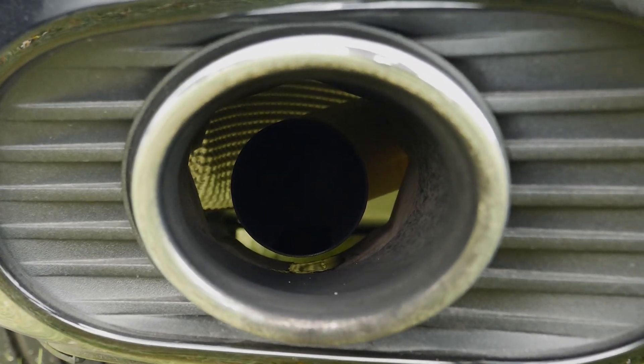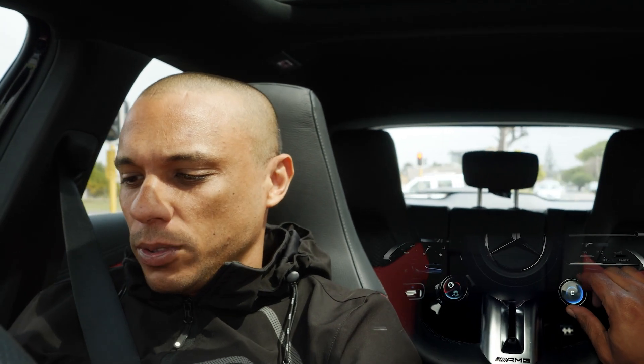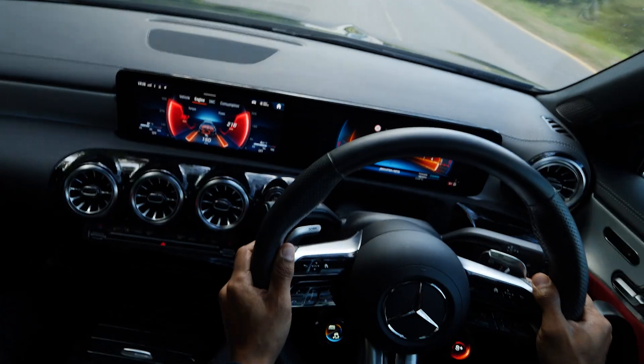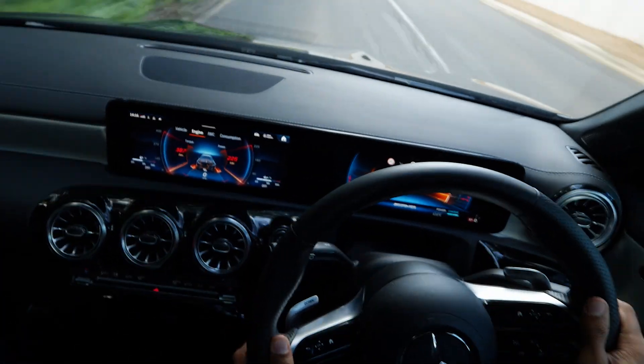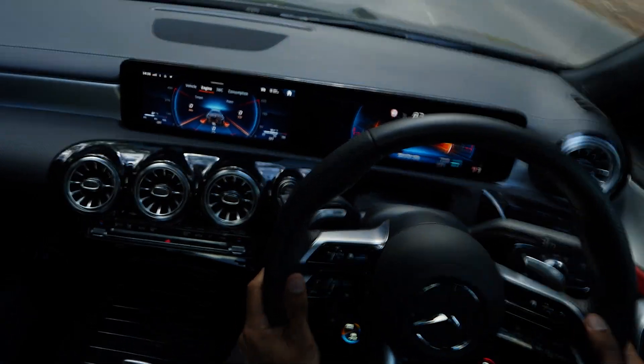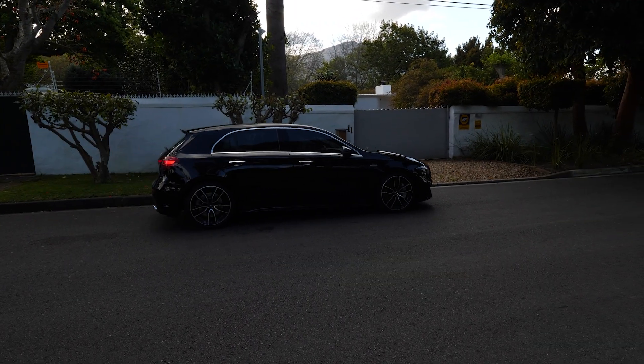Let me pop it into Sport Plus mode so you can get a hearing of the exhaust note. It has pops and bangs as well. The exhaust note from the A35 I feel is a bit better than the C43 that I had on test a few weeks ago.